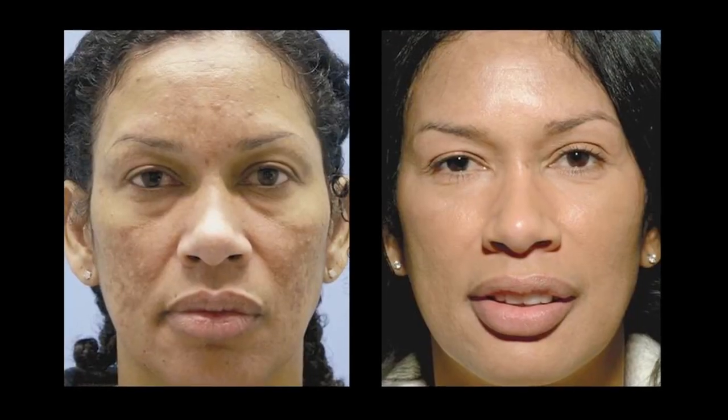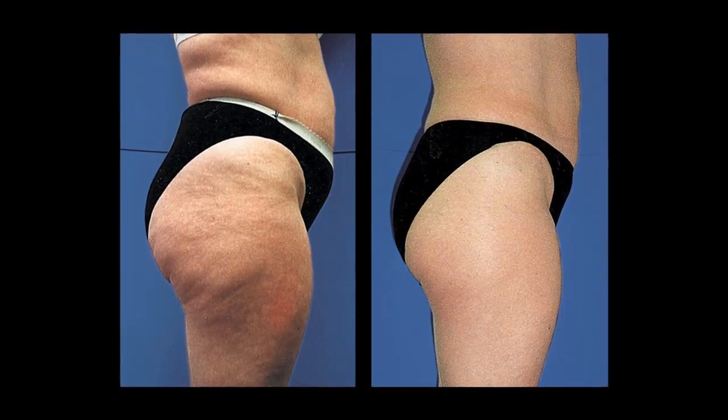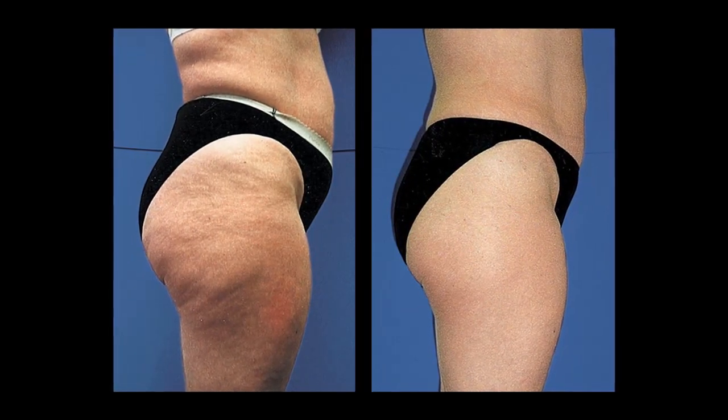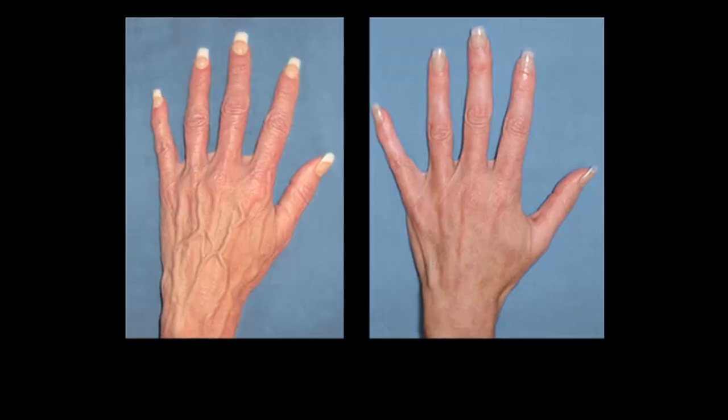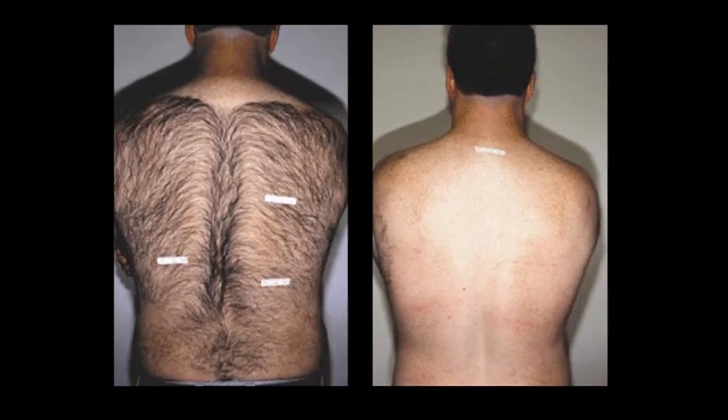Latisse eyelash thickener and lengthener. Botox as well as Dysport. Chemical peels. Vela Shape laser to treat cellulite and to smooth and tighten skin. Hair restoration. Laser tattoo removal. Vein therapies and laser hair removal.